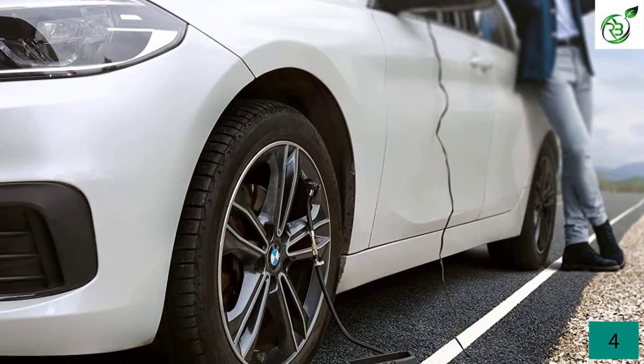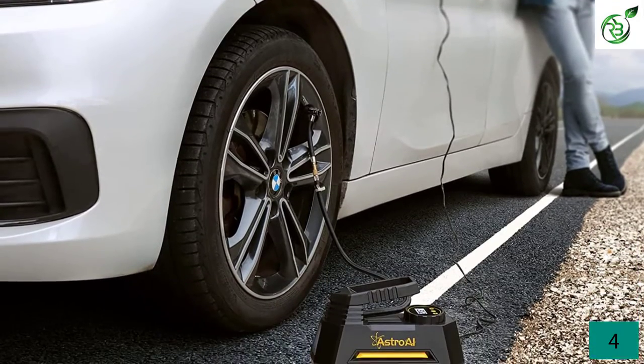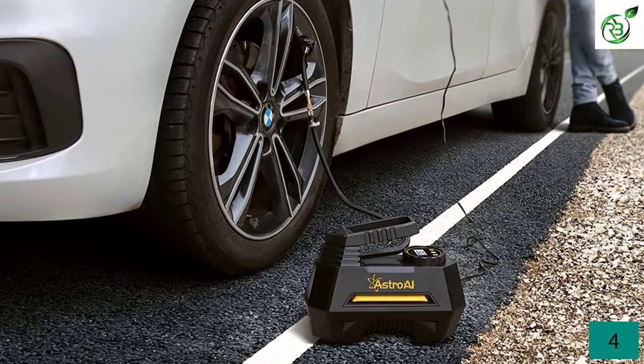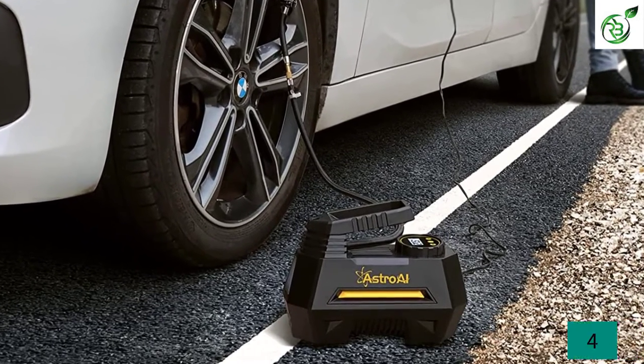A great thing about the Astro AI is that you get a three-year-long warranty with it. All of its smart features can be controlled and set using its built-in LED screen. Use the M button to set your desired pressure unit, then press the plus and minus buttons to set the desired pressure.